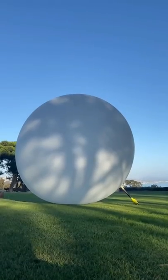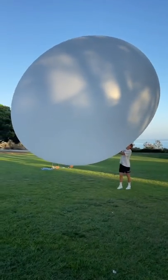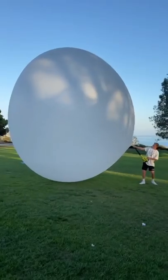Everyone wanted me to keep filling the balloon until it popped, so that's exactly what we planned on doing. I started walking around with it and felt how loose the balloon felt, and that's when I realized it wasn't even a fraction of the way filled up.